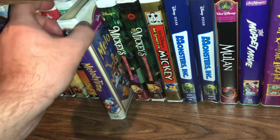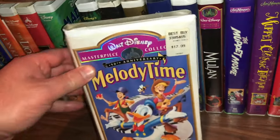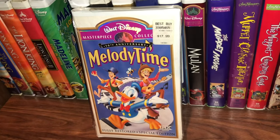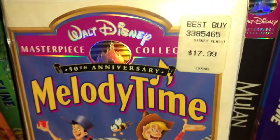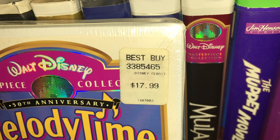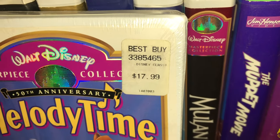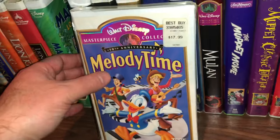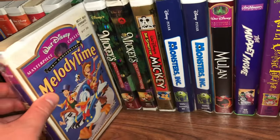The next one is another sealed copy — this is the 50th Anniversary Edition of Melody Time. You can see Best Buy was selling it at one point for $17.99. Glad to have that one.